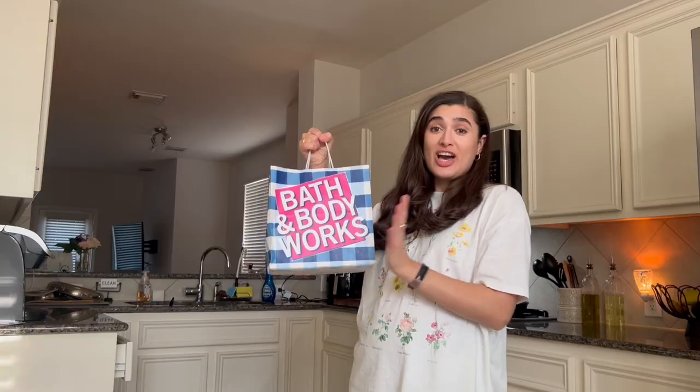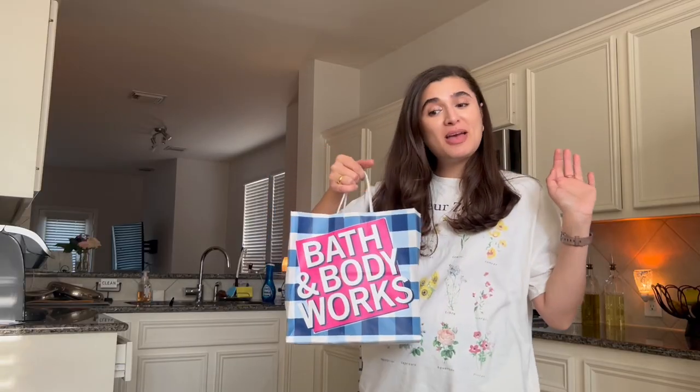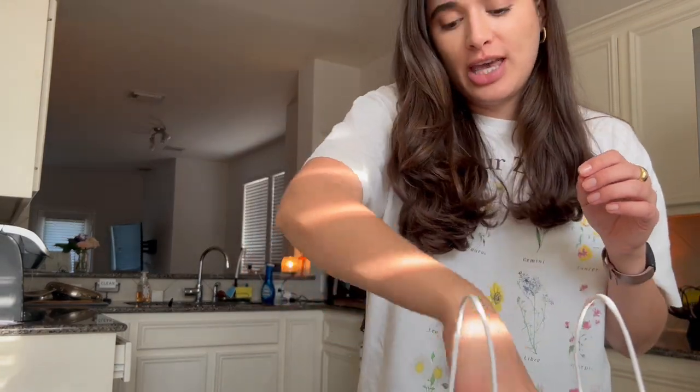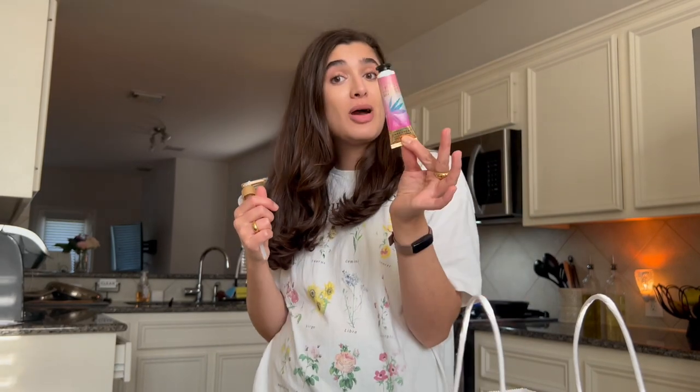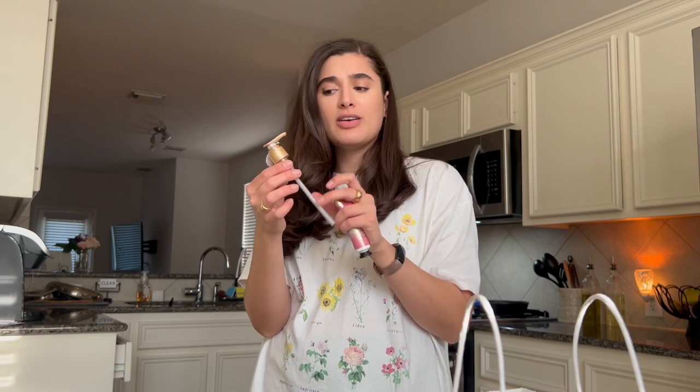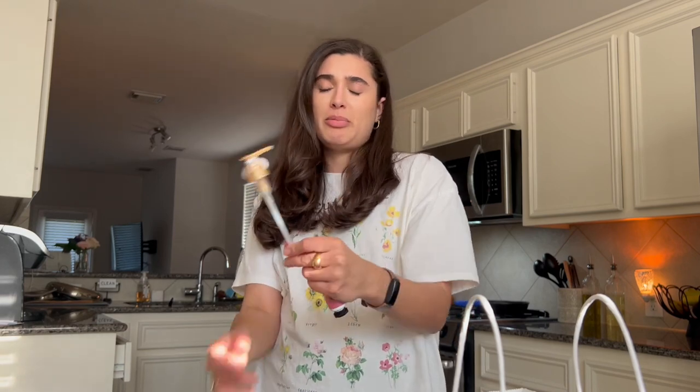We are back from Bath and Body Works — I did pick up some candles, a hand cream, and a little something else, so we're going home and then I'll show you guys what I got. I'm going to start with the non-candle items. I picked up a Pink Pineapple Sunrise hand cream — I had a free item up to $7.50 coupon so I got it for free. I also got a pump for $2.95; I've been meaning to pick one up for a long time.